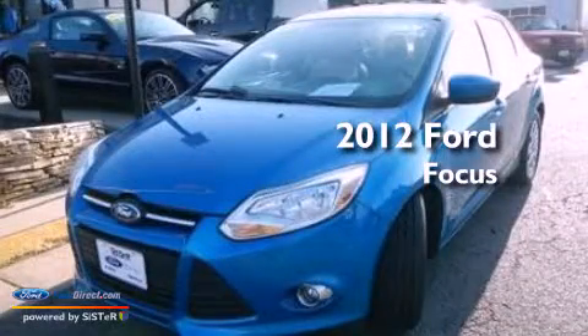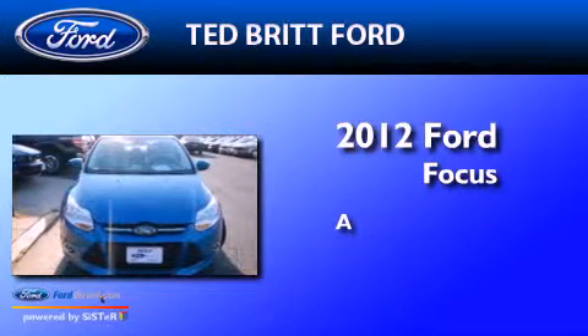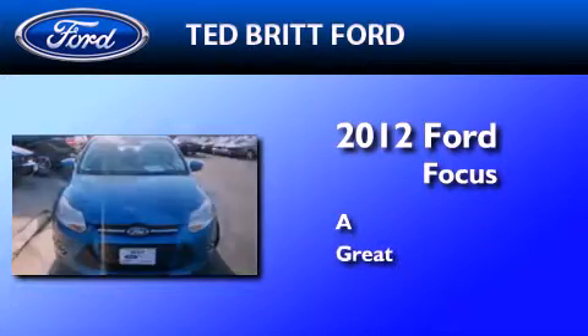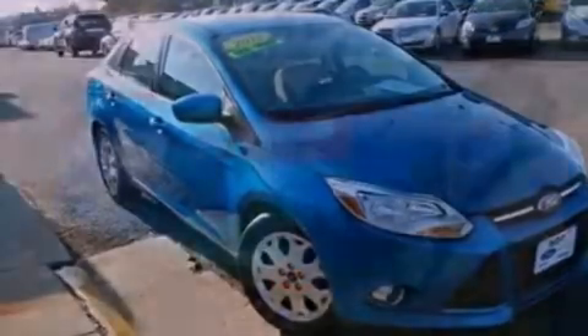This is a certified pre-owned 2012 Ford Focus. All of the following features are included.